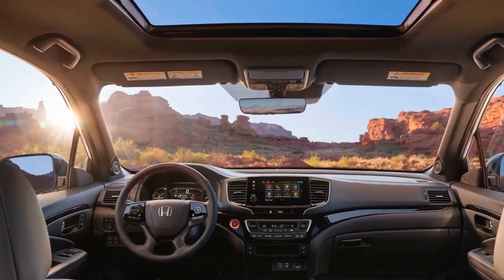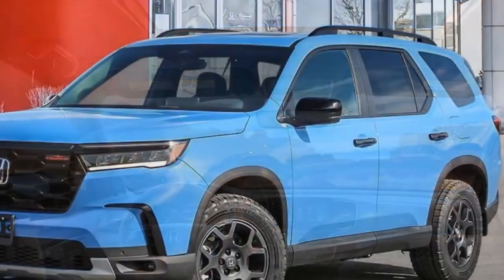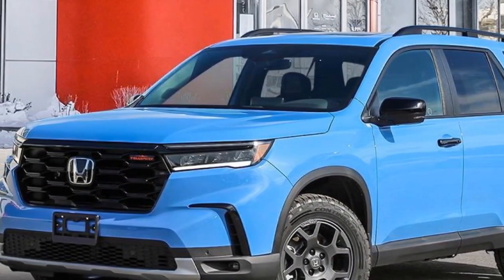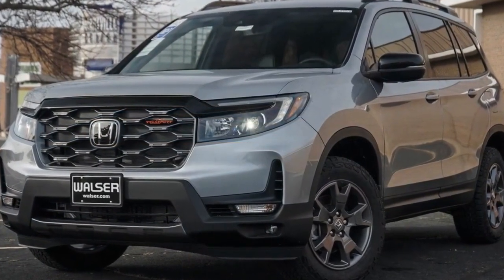With Honda now exclusively coupling the Passport V6 with its all-wheel drivetrain, the vehicle achieves a combined fuel efficiency rating of 21 miles per gallon as per EPA estimates, with 19 MPG in city driving and 24 MPG on the highway.